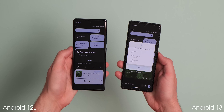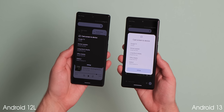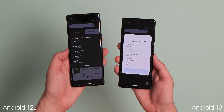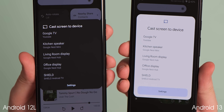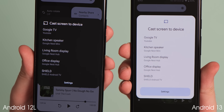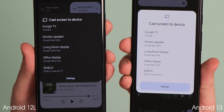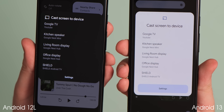When casting your device display to a supported Android TV or Chromecast device, there is a new pop-up UI that includes rounded corners and larger, more prominent buttons. The entire pop-up is altered with a larger settings button themed by dynamic color settings, text changed to Google Sans, and a larger cast screen header placed beneath a cast icon for a more cohesive Material You look.